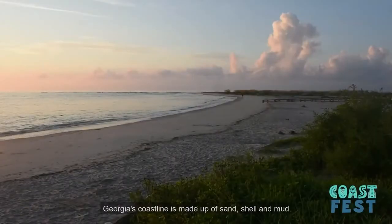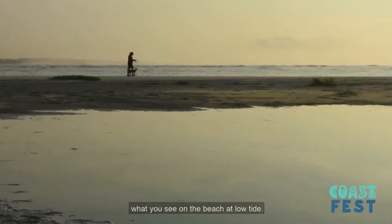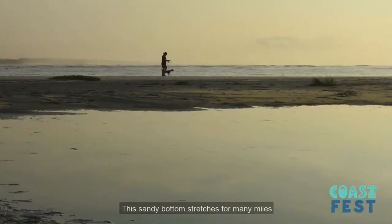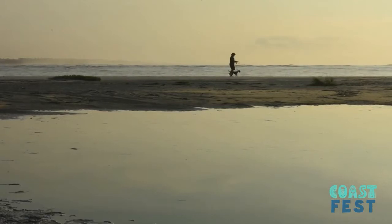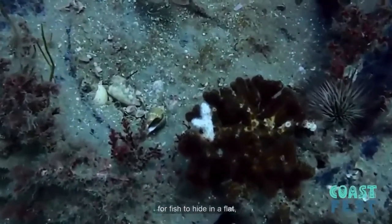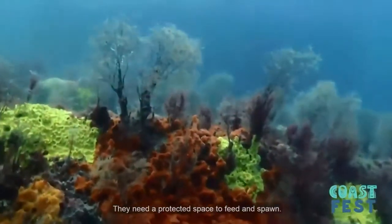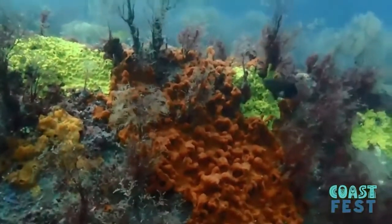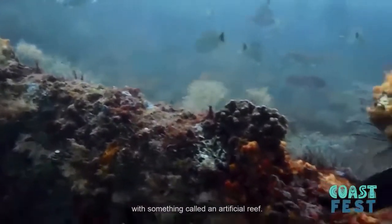Georgia's coastline is made up of sand, shell, and mud. The underwater landscape looks much like what you see at the beach at low tide. This sandy bottom stretches for many miles out to the continental shelf edge. There are not really many places for fish to hide in a flat open environment like this. They need a protected space to feed and spawn. That's where the Coastal Resources Division comes in with something called an artificial reef.